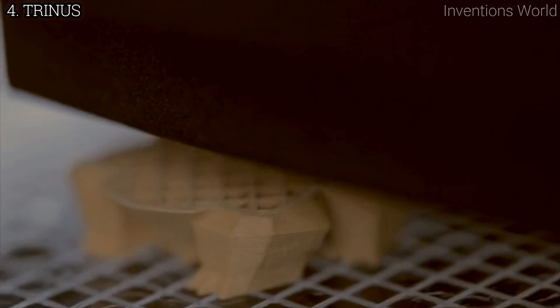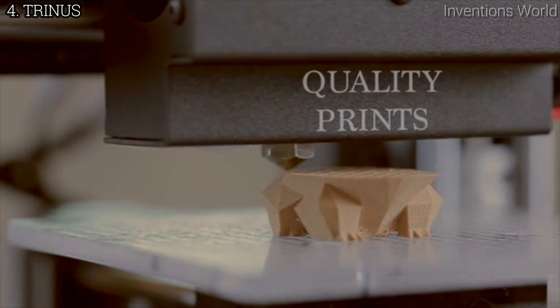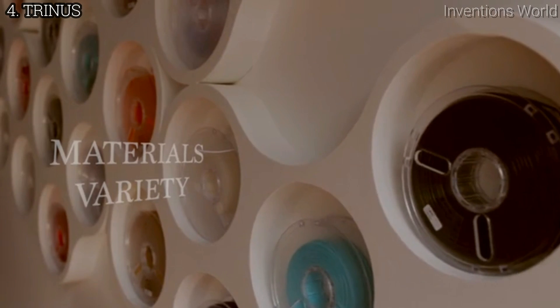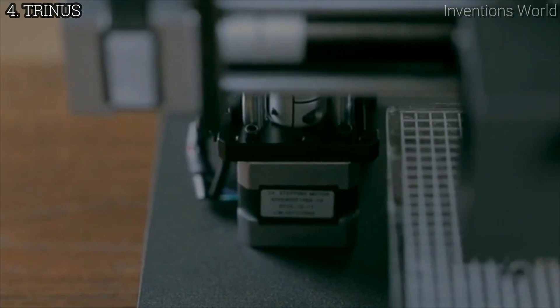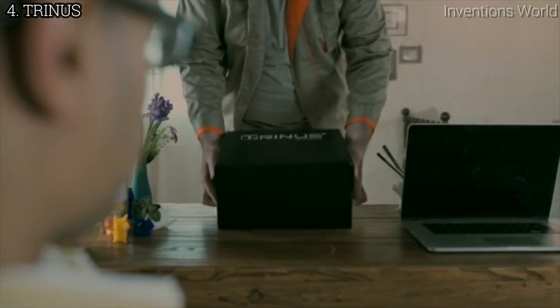This is Dave. He's looking at a new 3D printer, Trinus. These days, he's not just looking for another 3D printer. He wants something that produces quality prints, can work with a wide variety of materials, can print with multiple file formats, is reliable, and doesn't cost an arm and a leg.